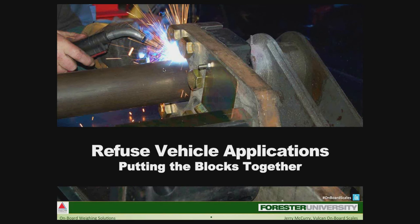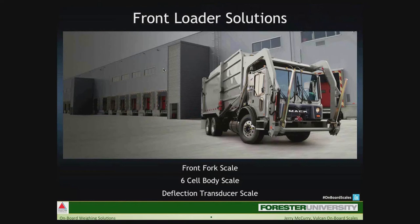For refuse vehicle applications, weight needs for front loaders can vary. Sometimes it's just an overweight monitoring issue; most of the time it's a need for knowing individual bin weights or pickup weights. For overweights only, transducers on the axles are fine. For individual pickup weights, front fork scales are best. We used to commonly see load cells between the body and truck frame, but we don't see that as much now because transducers and front fork scales are easier to install.